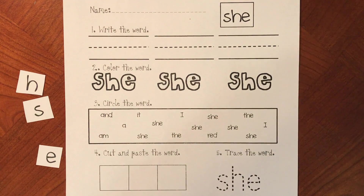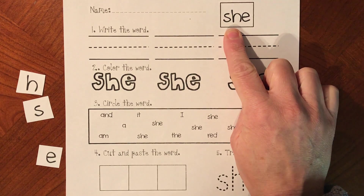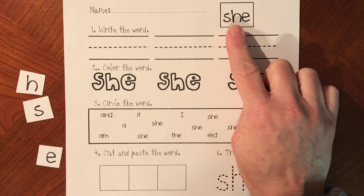Friends, we have a new sight word. It's the sight word 'she'. She is a word we use to replace a girl, to replace a girl's name or the word girl.